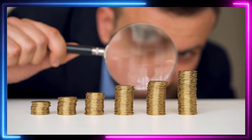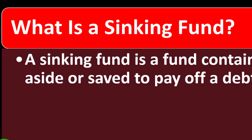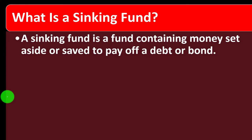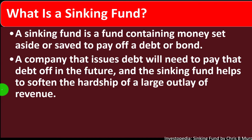In prior presentations we've been looking at investment goals, investment strategies, and investment tools. Keeping those in mind, we now ask: what is a sinking fund? A sinking fund is a fund containing money set aside or saved to pay off a debt or bond. A company that issues debt will need to pay that debt off in the future.